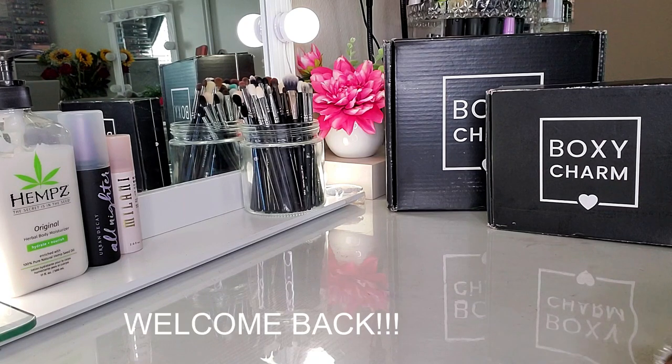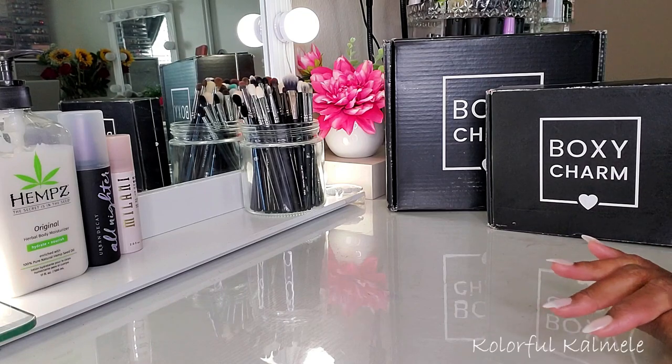Hi you guys, welcome back. So I'm doing my BoxyCharm unboxings a little bit different this month.